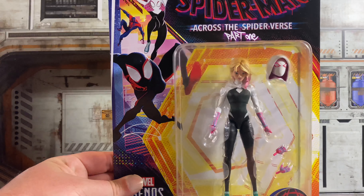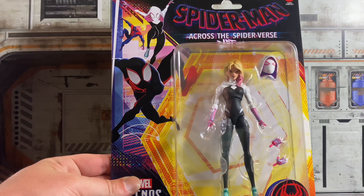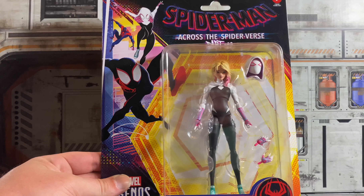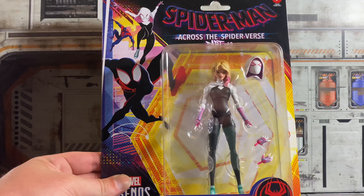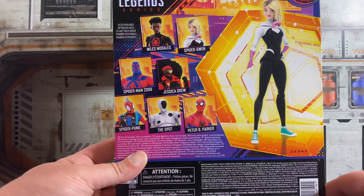I only collect Marvel Legends Spider-Man figures, and for the most part I only do the retro cards. But because this is on a card with a window, and I didn't pick up a Gwen with the previous Spider-Man movie, I decided to grab this one. I really love the way this looks — it's actually more proportionate than I thought compared to some of the other Spider-Verse figures. I'm not going to open this; it's just going to stay on the card. It looks really good and I'm really happy with it.